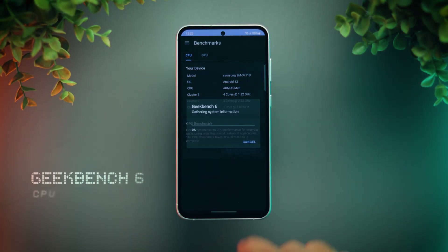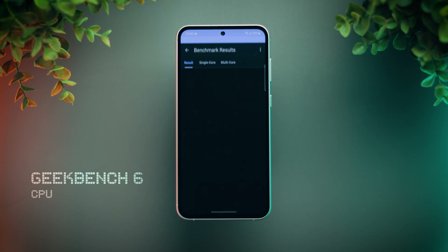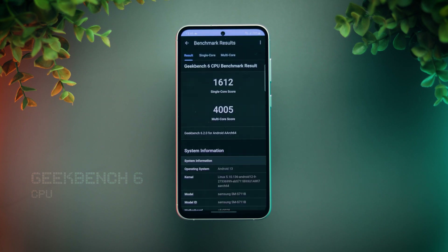Now let's start with the Geekbench 6 CPU test. That's a good score — this is similar to the score of Snapdragon 8 Gen 1 devices.